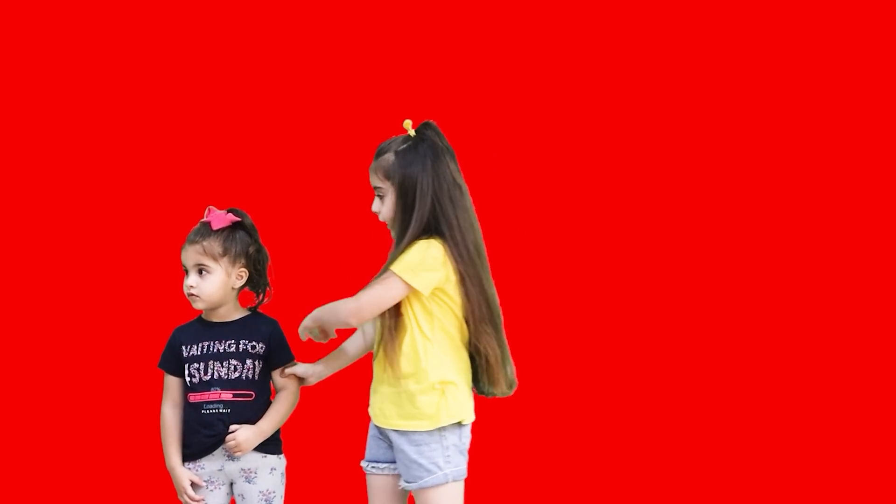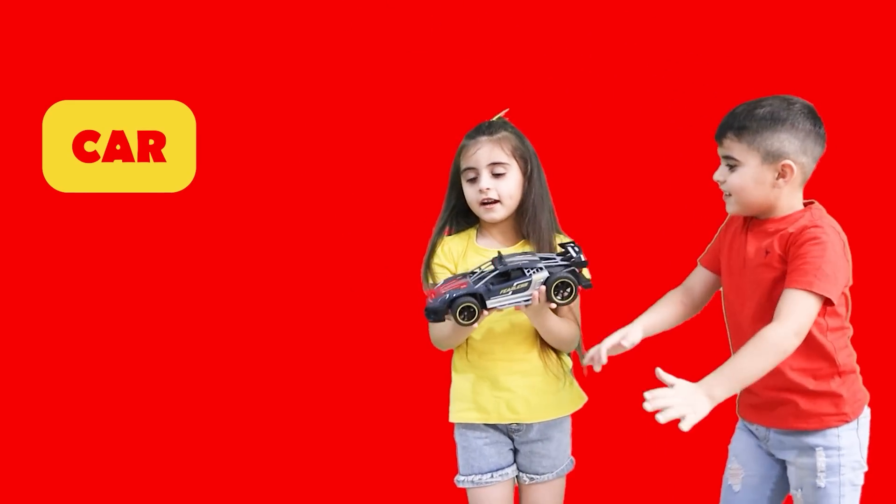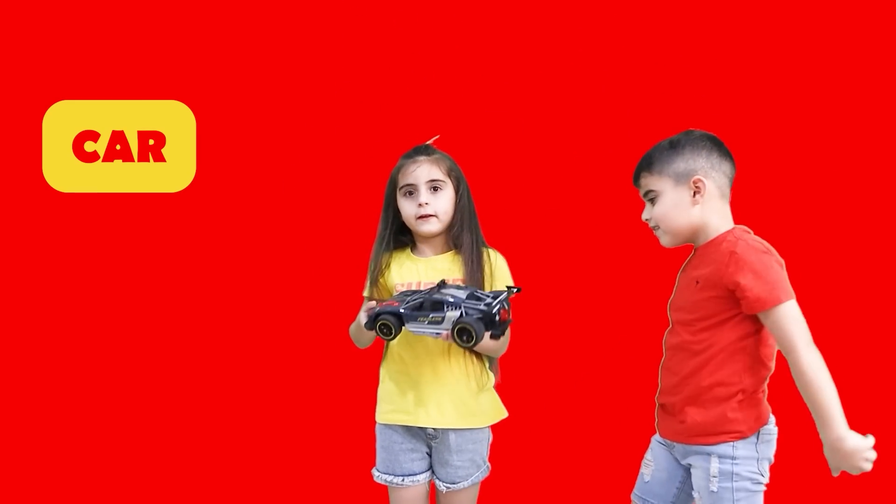What is he going to bring? A cat! Yes! Of course, the cat is living!